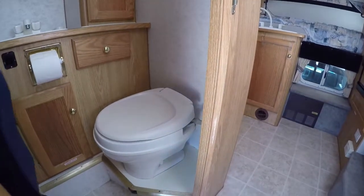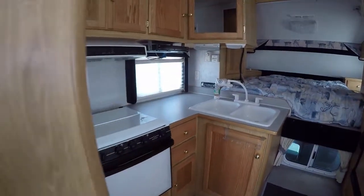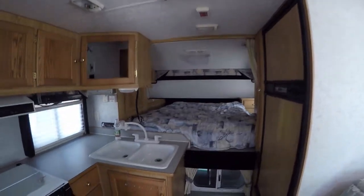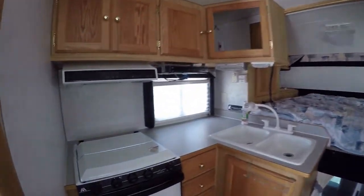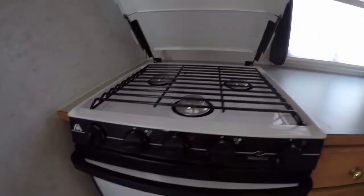No more late-night hikes down to the public facilities or out into the woods — you have your very own. Check it out: super cold AC to keep cool when it's hot, and that can be operated with a 2kW generator so you can be off-grid and cool too.